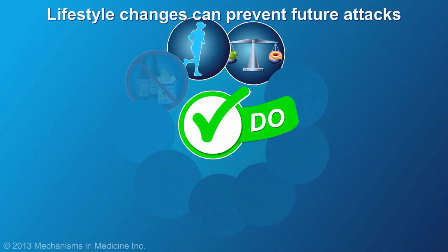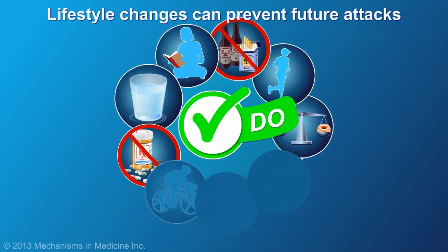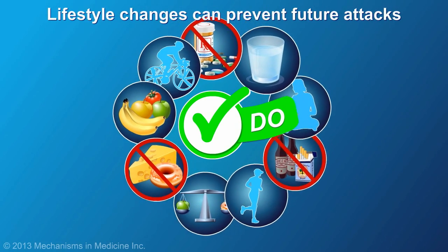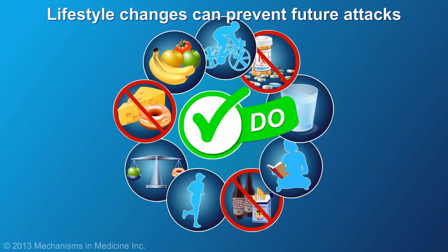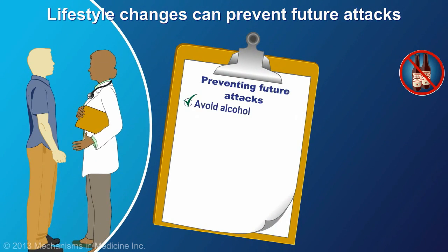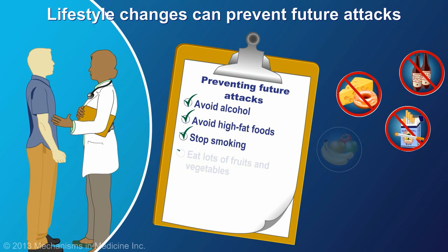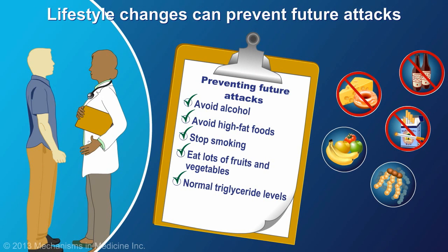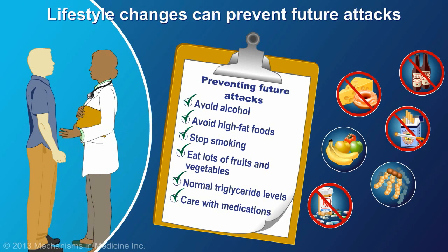Most people recover from acute pancreatitis and are offered specific lifestyle advice to prevent future attacks and avoid a chronic or ongoing form of the disease. Patients are advised to avoid alcohol and high-fat foods, stop smoking, eat a varied diet that is rich in fruits and vegetables, and keep triglyceride levels in the normal range. Medications that put stress on the pancreas must also be avoided.